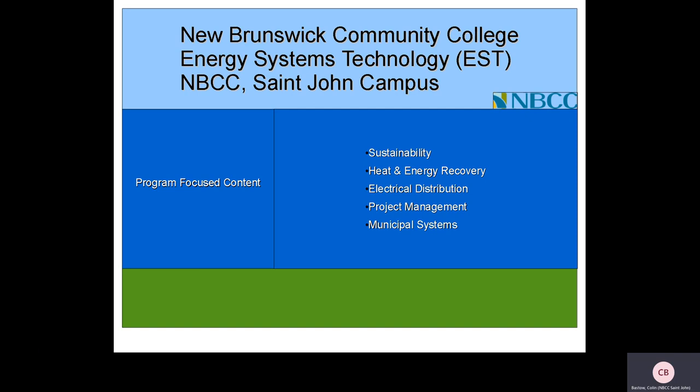In addition to alternative and sustainable energy technologies, Energy Systems Technology also covers subject content including sustainability, heat and energy recovery, electrical grid distribution, project management, and municipal systems operation and energy consumption.